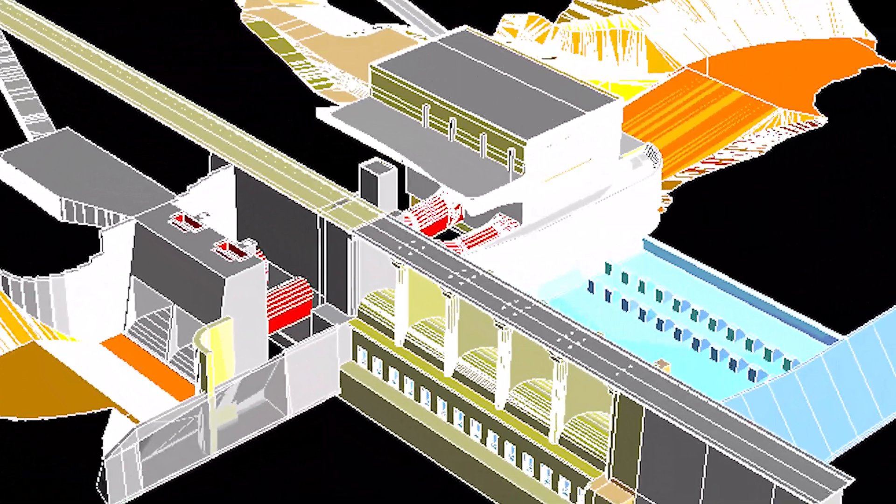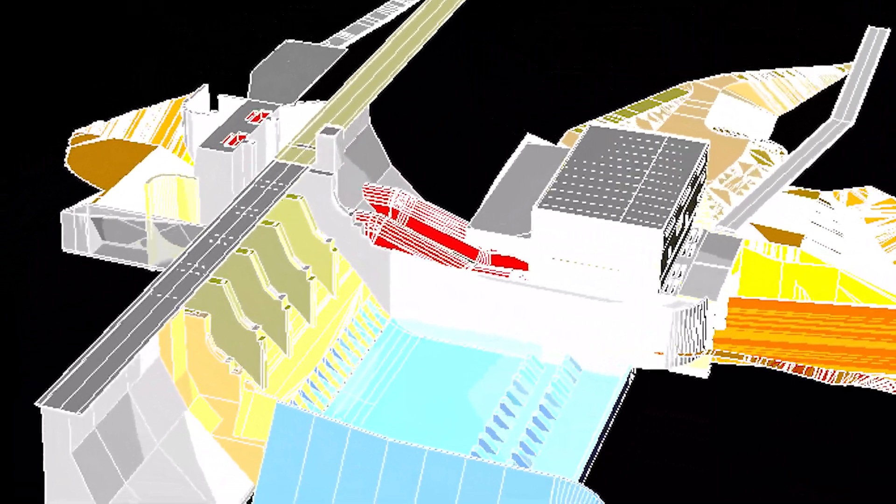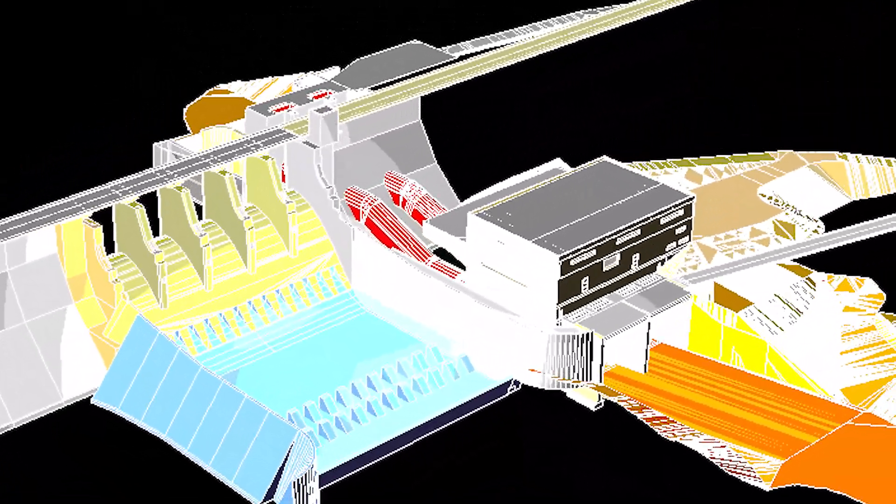The project components consist of an intake structure and penstocks, which convey the water from the upstream side to the downstream side of the dam, bringing it down to the units themselves to generate power.